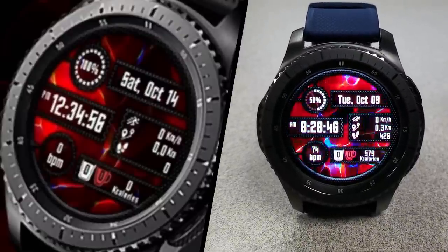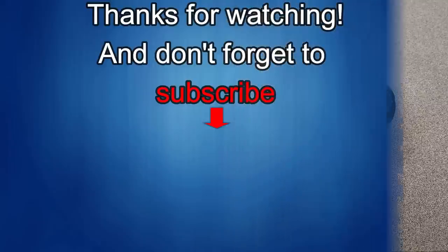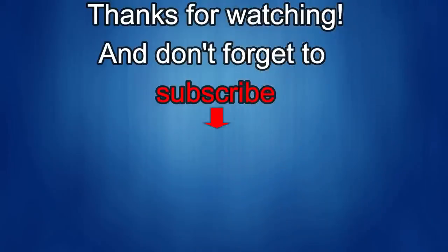That's it for this episode — thanks for watching! I'd really appreciate it if you could share this video and subscribe to my channel; it really helps me keep the channel going so I can continue to offer discounts, giveaways, and fresh content. If you want to be notified when the newest video is released, click on the bell icon next to the subscribe button. I'll see you in the next episode — until then, take care!